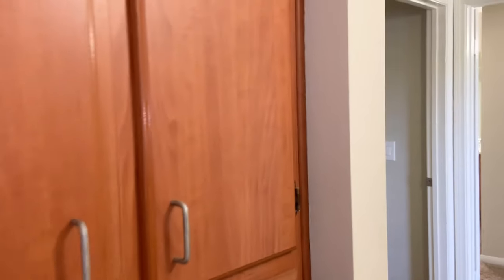Next is the pantry space in the hallway. I'm going to go ahead and open the cabinets to show you just how deep they are.